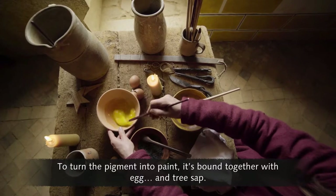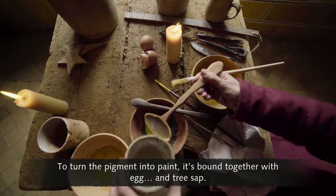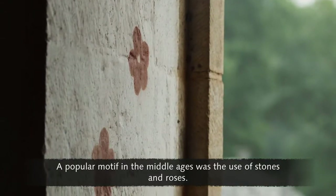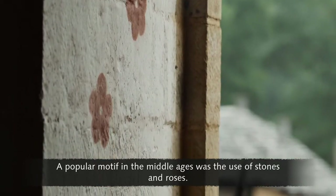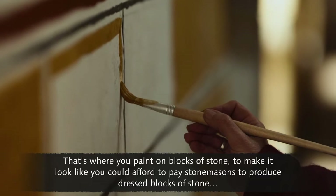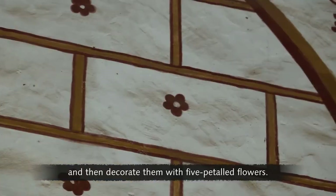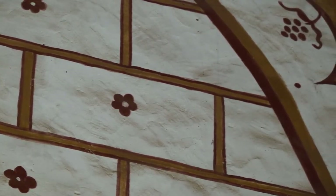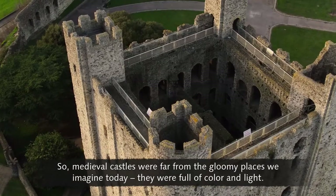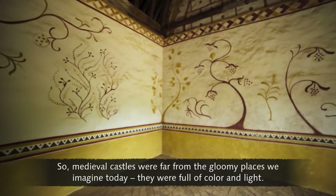To turn the pigment into paint, it's bound together with egg and tree sap. A popular motif in the Middle Ages was the use of stones and roses — where you paint on blocks of stone to make it look like you could afford to pay stonemasons to produce dressed blocks of stone, and then decorate them with five-petalled flowers. Medieval castles were far from the gloomy places we imagine today. They were full of colour and light.